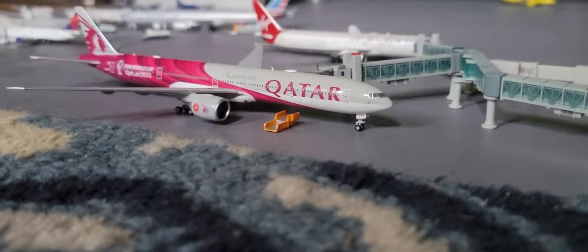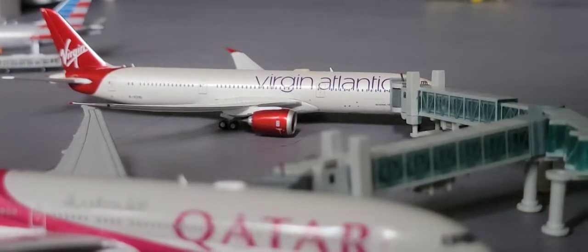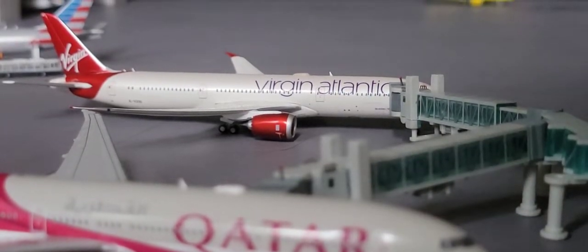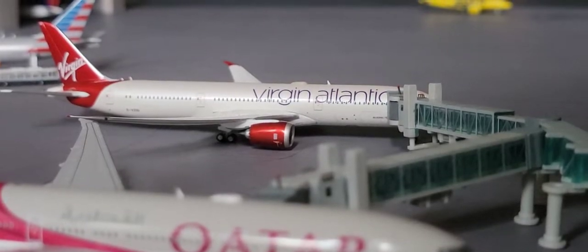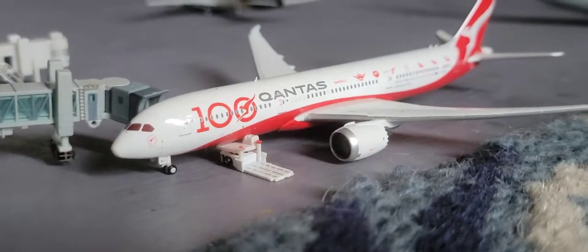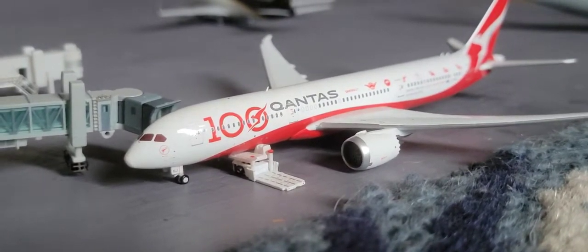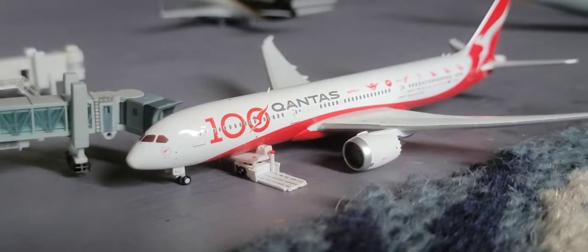Next up here we have the Qatar Boeing 777-300 — he came in from Doha and he's gonna be heading back out to Doha. Next up here is the Virgin Atlantic Boeing 787-9 — he came in from London and he's gonna be heading back out to Gatwick. Next up here we have the Qantas Boeing 787-9 — he came in from...